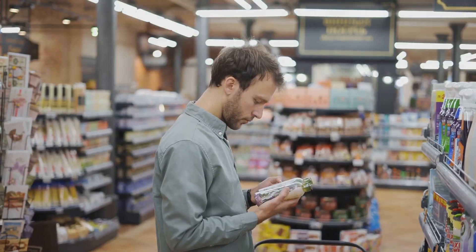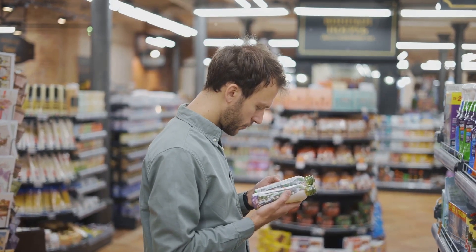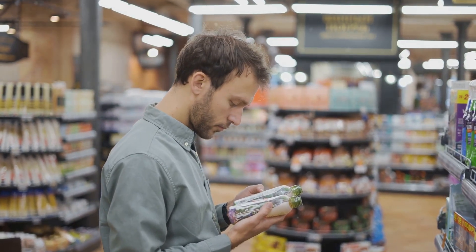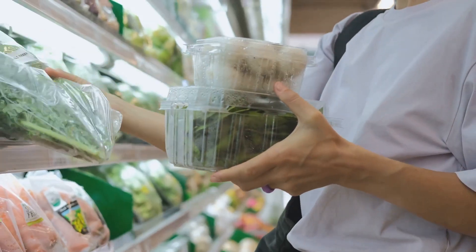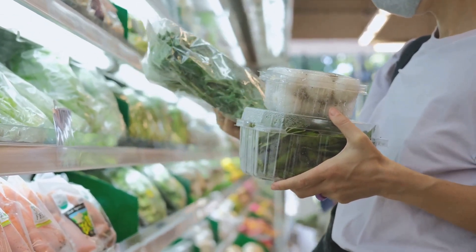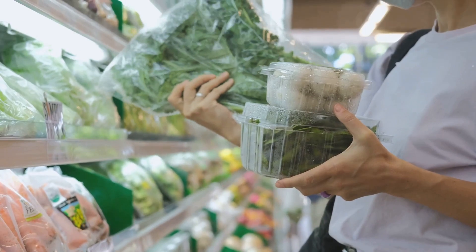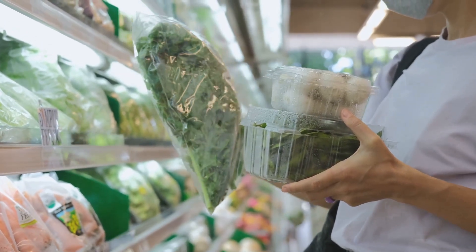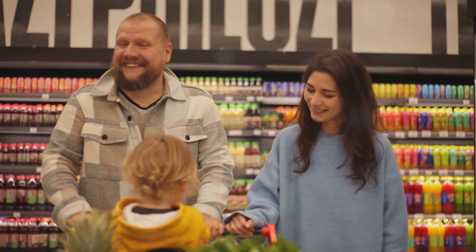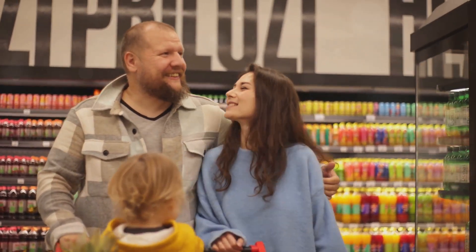We've also emphasized the importance of reading food labels. Knowledge is power, and understanding what's in our food can help us make healthier choices. Finally, opt for whole grains over refined grains, fresh produce over canned, and lean proteins over fatty ones. Keep these pointers in mind during your next grocery run, and you'll be well on your way to a healthier, more nutrient-rich lifestyle.